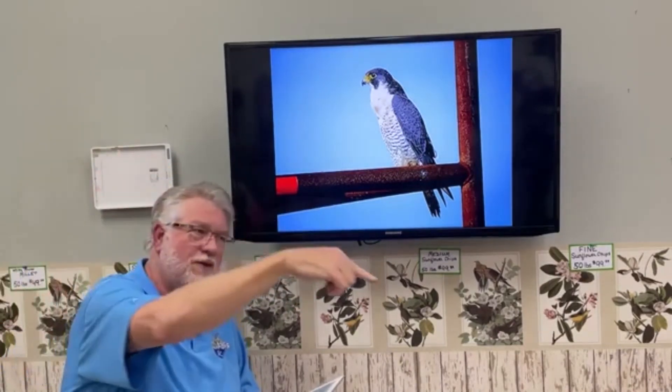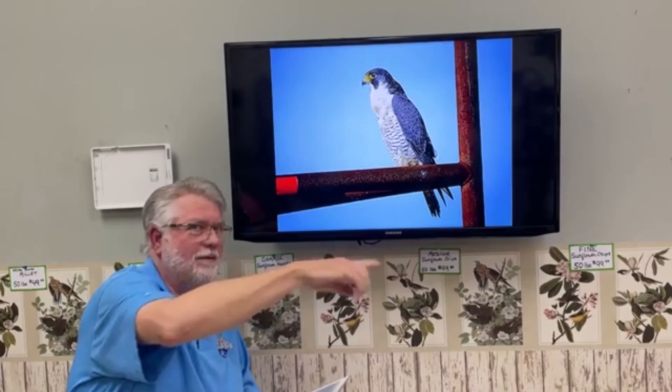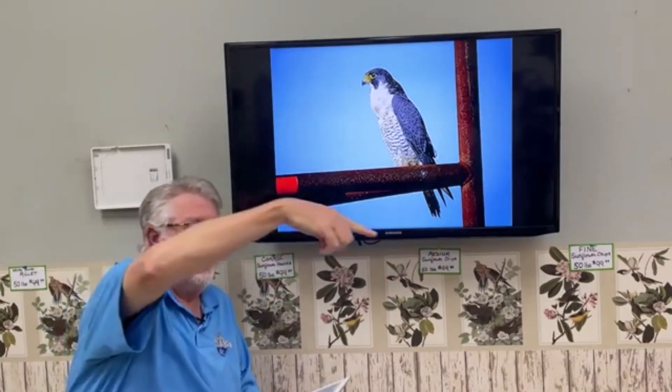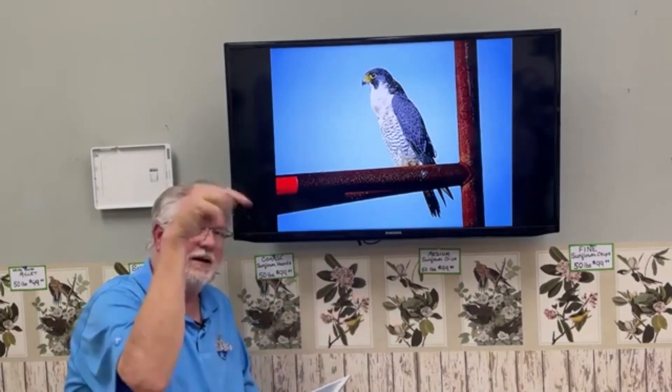When zeroing in on another bird that's flying away, instead of a straight flight path Peregrines typically barrel roll as they dive — it helps them keep their prey centered and continually realign on it during the stoop. Flying in a straight line down while the prey is moving would be much harder. Amazing adaptations for these aerial masters.